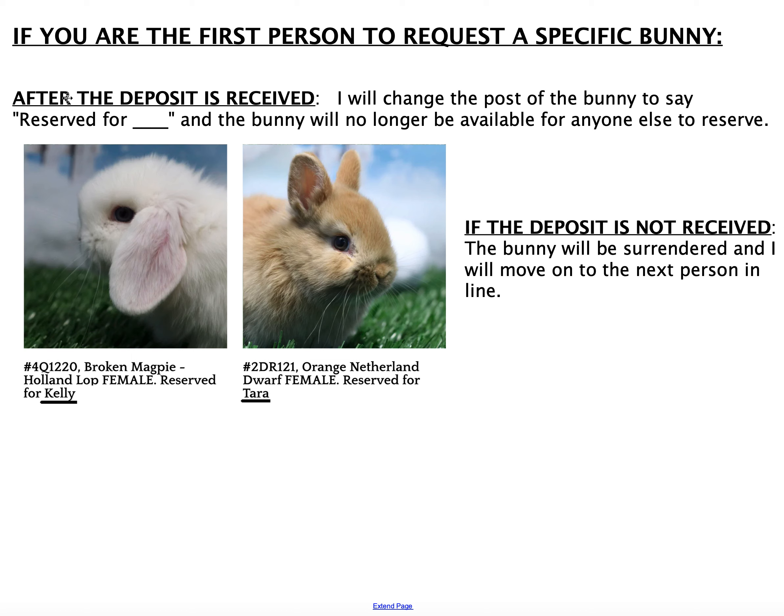After I receive your deposit, I will change the post on the bunny to say 'reserved for' and put your name there. For instance, this bunny has been reserved for Kelly, and this one is reserved for Tara. I'll put that up on the website and move the bunnies from the Bunnies for Sale page — because they're no longer available for anybody else — over to the Already Reserved page.